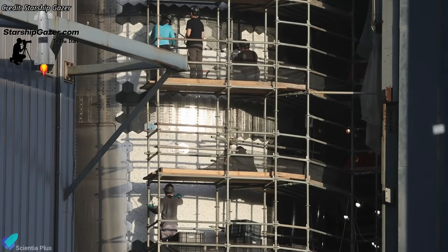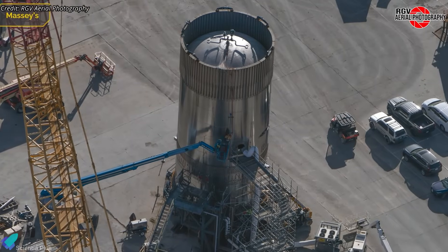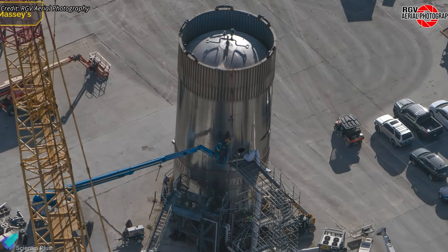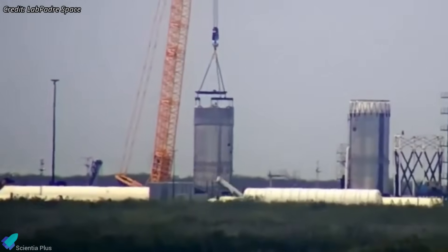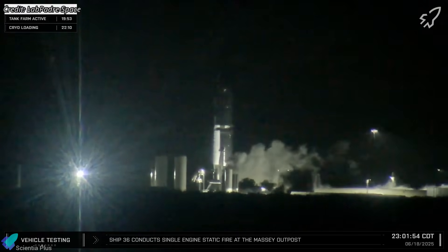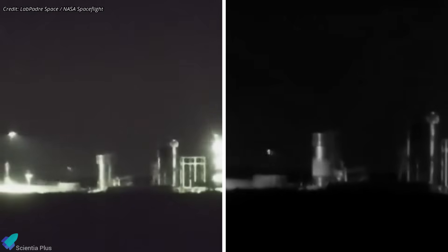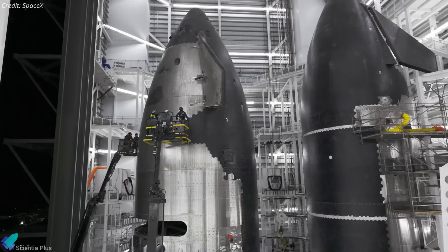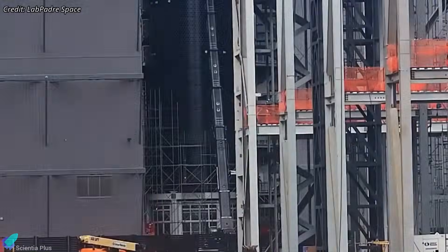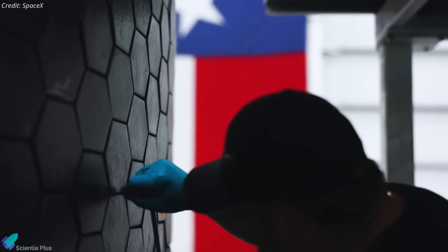Tile removal this late in the flow is uncommon and typically points to required structural changes rather than routine work. The timing aligns with recent testing at Massey's, where SpaceX ran a dedicated validation campaign using Ship Test Tank 18 to qualify Block 3 structural upgrades, with Ship 39 serving as the first flight article incorporating those changes. Rather than risk uncovering load path weaknesses or margin shortfalls during Ship 39's own cryogenic proof or static fire testing, SpaceX pushed Test Tank 18 through multiple cryogenic load cycles first, generating detailed data on strain response, reinforcement effectiveness, and failure margins. That data is now feeding directly into final adjustments on Ship 39, explaining both the testing delay and the need for scaffolding, since any reinforcements or geometry changes beneath the thermal protection system require tile removal and careful reinstallation.